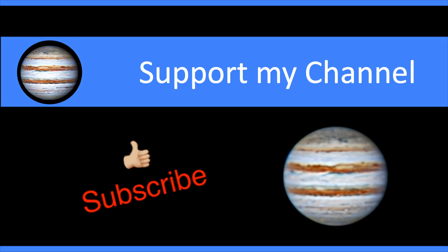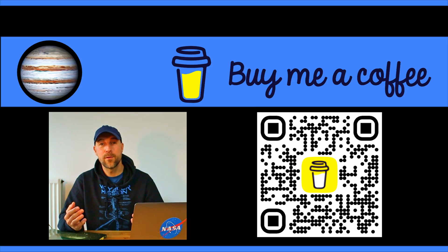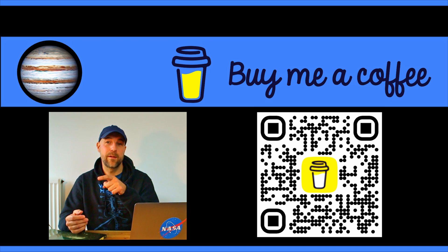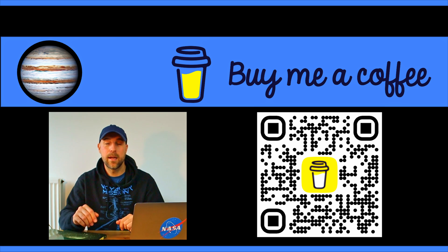By the way, if you like the content so far please give me a thumbs up and subscribe to my channel. This would really help me grow this channel and produce more videos. If you want to support me you can also buy me a cup of coffee — you can find a link here or in the description. Thank you so much, and now let's continue with the video.